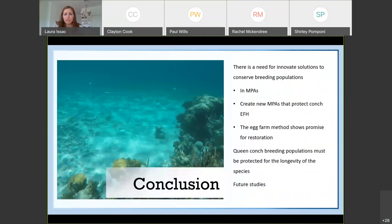In conclusion, there is still a need for innovative solutions to conserve conch breeding populations. This can be done inside MPAs as shown in this study. New MPAs can be created that protect conch essential fish habitat. The egg farm method proposed here does show promise for restoration, and conch breeding populations must be protected if the longevity of the species is to be maintained for future generations of Caribbean citizens. For future studies, we recommend replicating this egg farm with multiple egg farms running simultaneously, collecting the conch very carefully and much earlier in the breeding season so the conch have time to adjust, heal their shells, feed, and acclimate to the area.